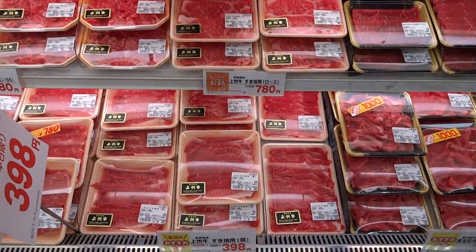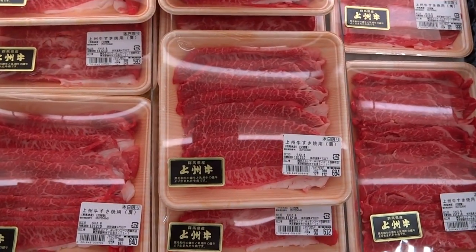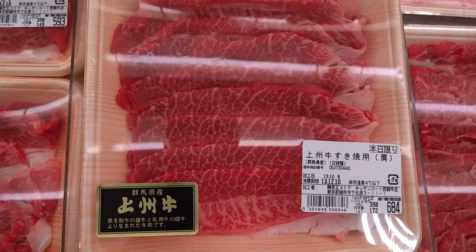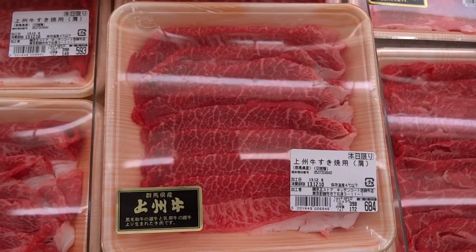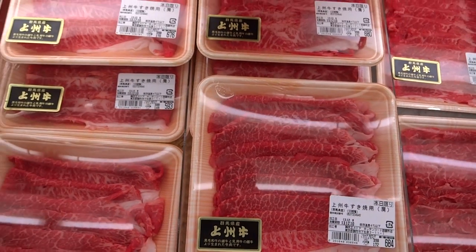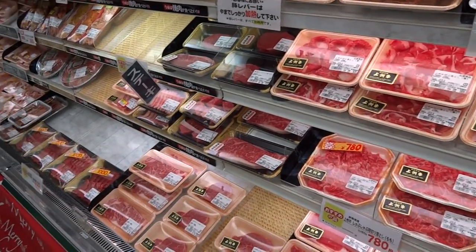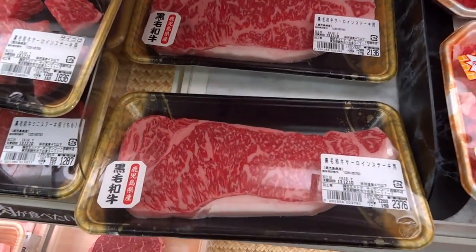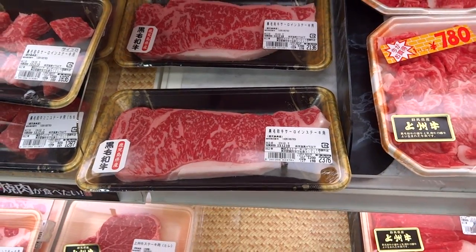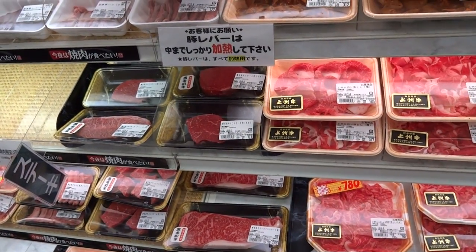Then we go up to the meat section, where we have lots of the Japanese famous marbled beef. The reason why it's called marbled beef is because if you look at the pattern, it kind of looks like marble. It's fatty — very fatty — but when you cook it and you eat it, it almost melts in your mouth. Here's a really good example of a slab of marbled beef; all of the fat in the middle just melts, and when you bite into it, it's pretty amazing. It tastes really, really good.